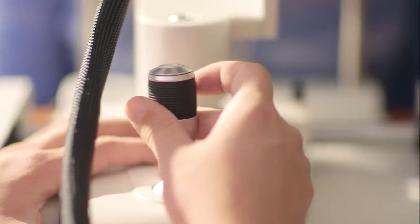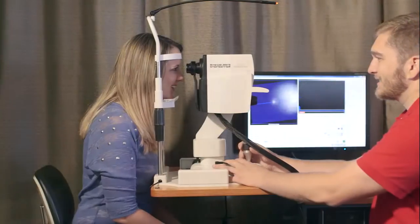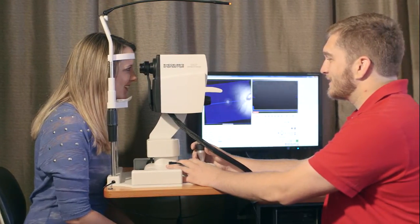In many cases, we can find and treat problems years before you have symptoms and potentially prevent you from permanent vision loss. At Total Family Eye Care, we do these scans on adults and children every year to assess any changes that may occur in your eyes.